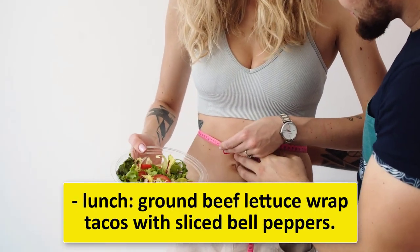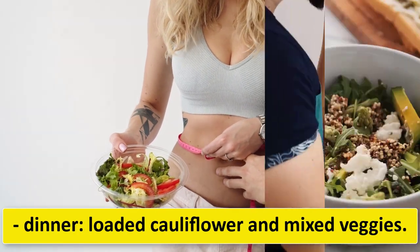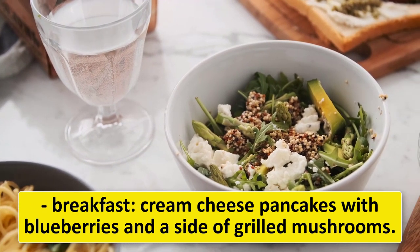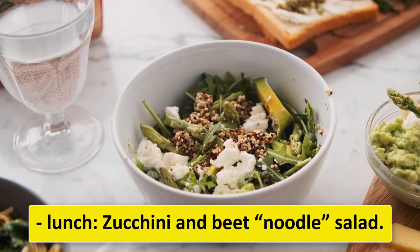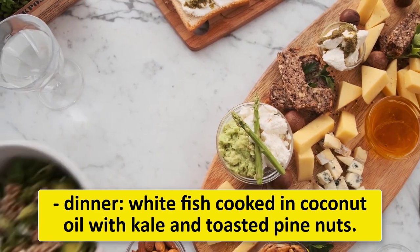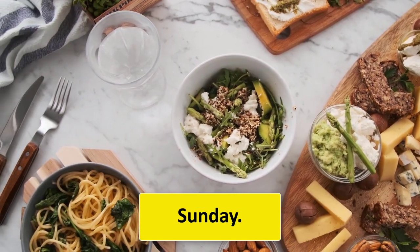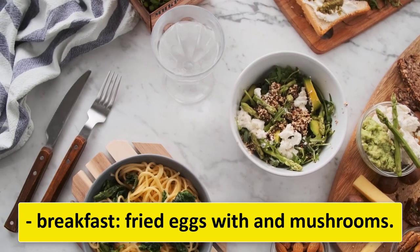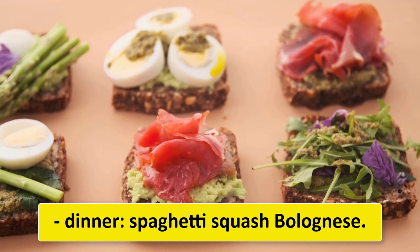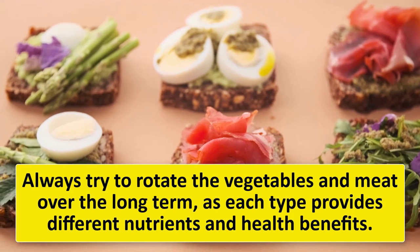Friday: lunch — ground beef lettuce wrap tacos with sliced bell peppers; dinner — loaded cauliflower and mixed veggies. Saturday: breakfast — cream cheese pancakes with blueberries and grilled mushrooms; lunch — zucchini and beet noodle salad; dinner — white fish cooked in coconut oil with kale and toasted pine nuts. Sunday: breakfast — fried eggs with mushrooms; lunch — low-carb sesame chicken and broccoli; dinner — spaghetti squash bolognese. Always rotate vegetables and meat over the long term for varied nutrients.